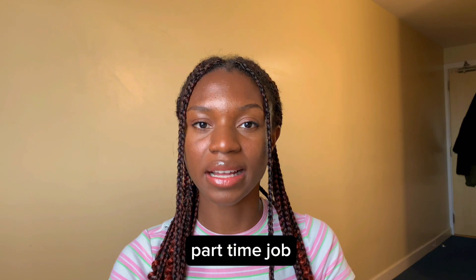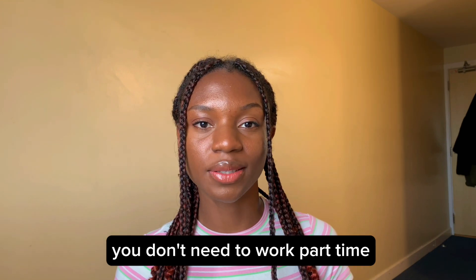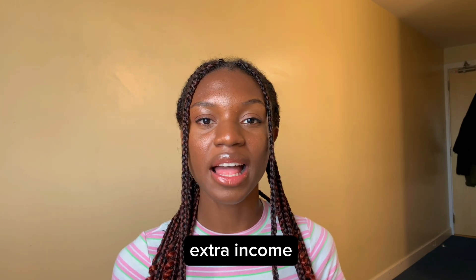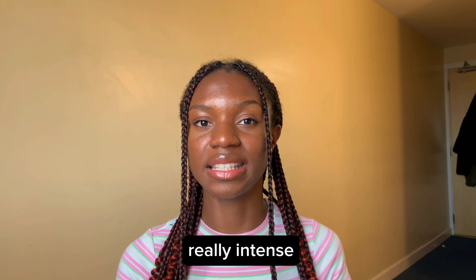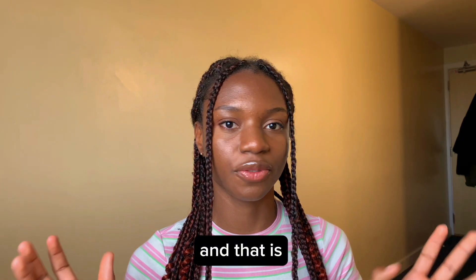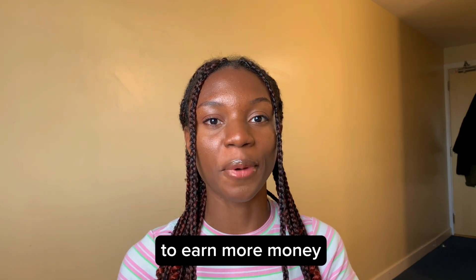The final tip is to get a part-time job, but this is dependent on your course of study and your financial situation. You don't need to work part-time if you don't need the money, but it's good to have extra income. However, you should be able to balance your school and work life, which is not easy. For me, I did not work a lot during the first semester because it was really intense. So you need to be able to balance that, and that is for you to decide. But if you do get a part-time job, it will be helpful for you to earn more money.